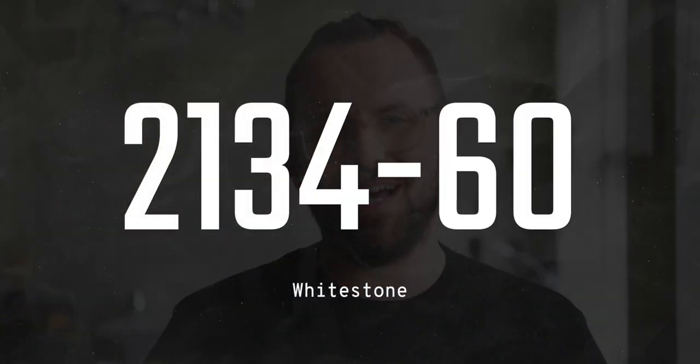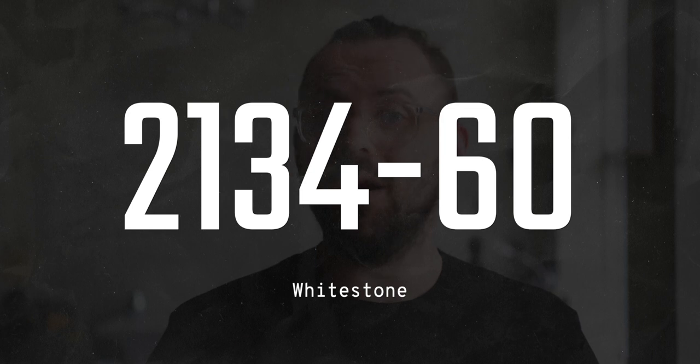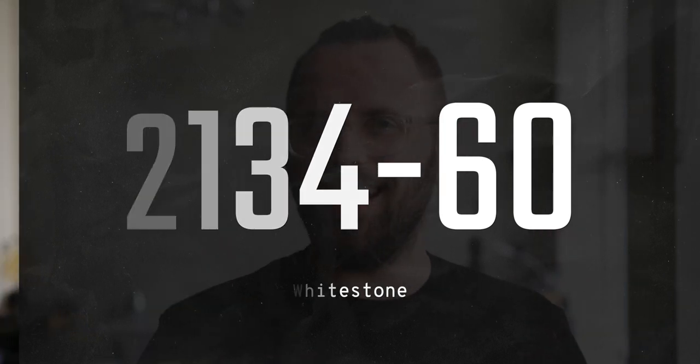We're keeping things a bit cooler with today's color, 2134-60. This color has a pretty apparent blue undertone. We got the code, now let's get to cracking. Big thank you to our friends at Mighty Boards for helping us out today — more on the awesome stuff they do later on in the video.